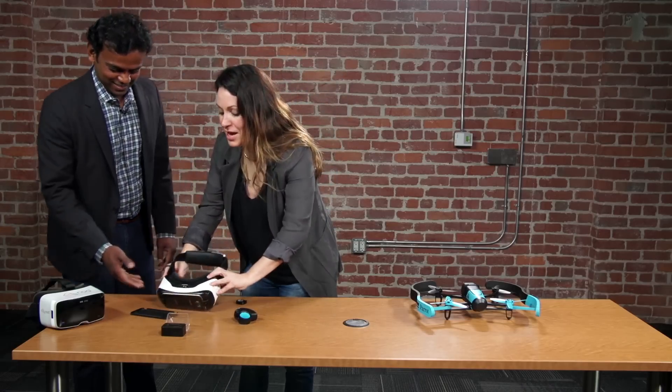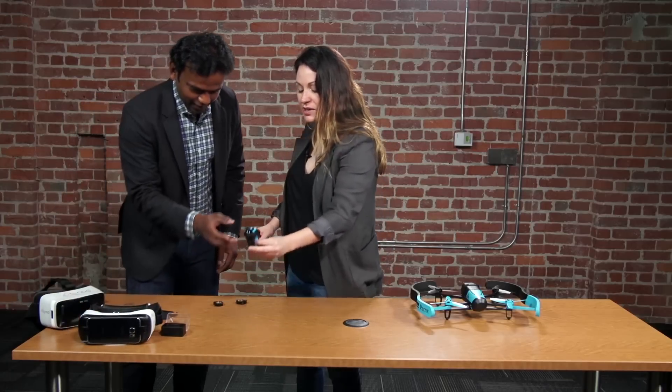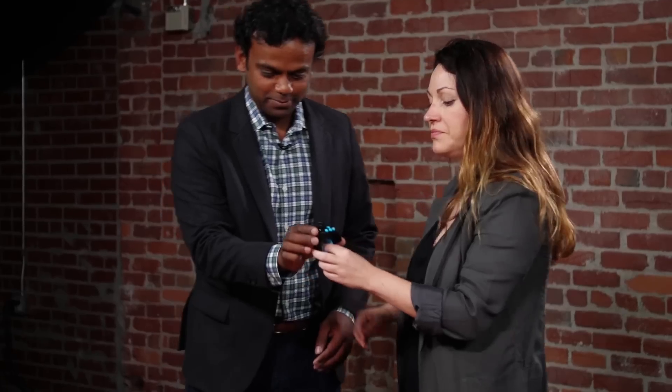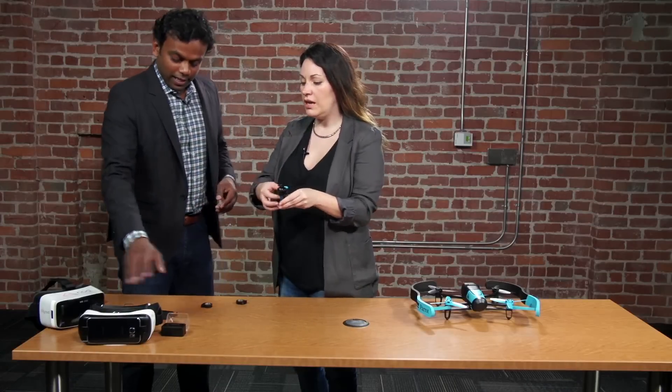All right, so that was fun. What's next? We've got this little guy here. What is this? So this is the Backspin — the Nod Backspin. It's essentially something based off of this ring, and it just provides you the ability to move forward. This is for different games on this.